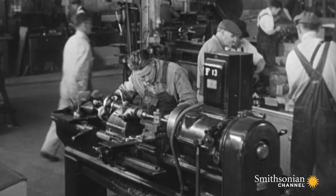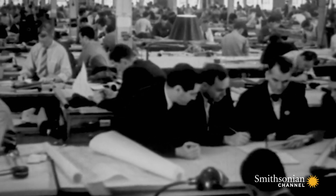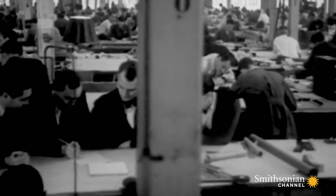Many of the large aviation companies entered the competition, but one design stood out. Lockheed came up with the XP-38, a highly experimental airplane, which was the only one of its kind.